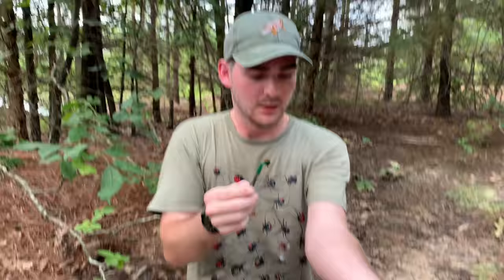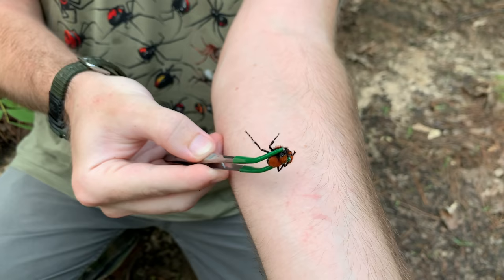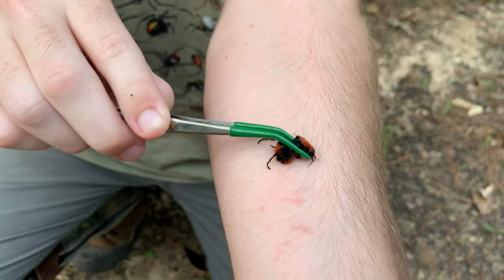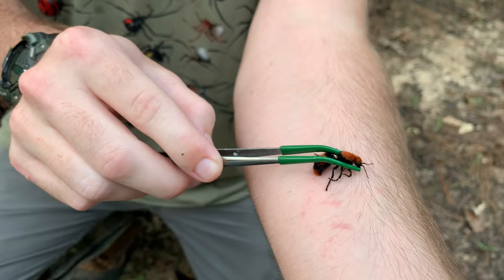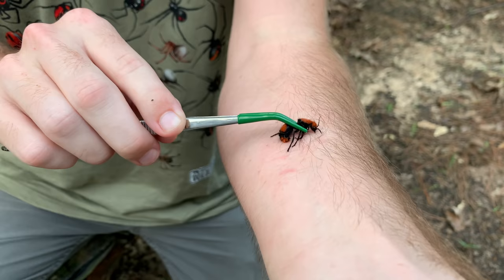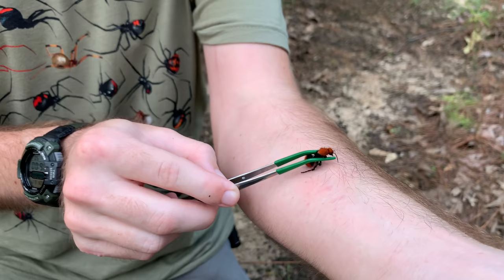Alright. So, Dasimutilla occidentalis, the beautiful common eastern velvet ant. Shall we see? I think we shall. One, two, three, go. Come on. Come on. Get me. Get me. Is that it? Come on. Sting. Sting. Sting. Come on. What's the problem here, punk? Have you not figured out where to put your stinger? Sting me. Are you stinging me? Is it not that bad?